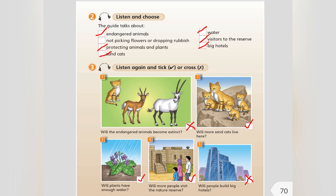Listen again and tick or cross. 6. Can you tell me about the nature reserve? Yes, of course. Lots of plants and animals live here. Some of the animals are endangered. 7. Will the endangered animals become extinct? No, they won't. We protect the plants and animals here, so there will be more of them in the future. Will more sandcats live here in the future? Yes, they will. The nature reserve is a safe place for them.